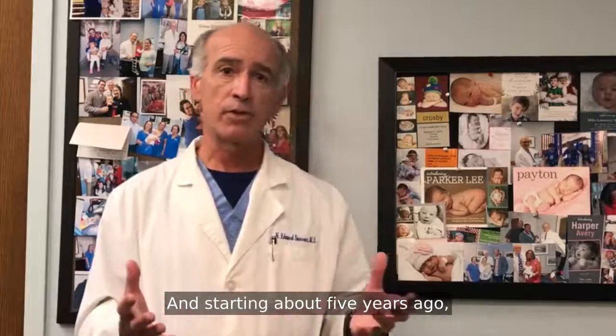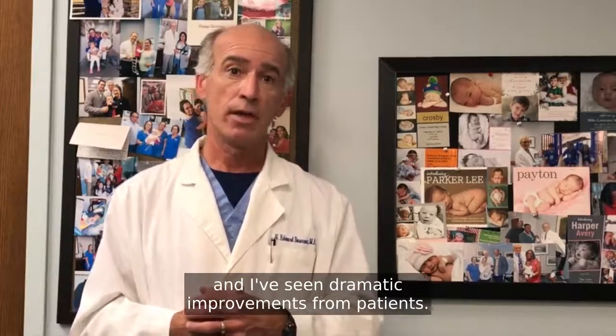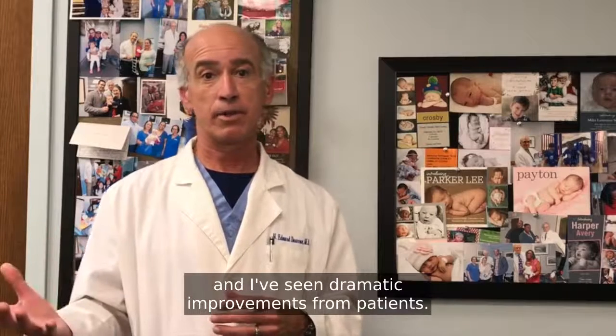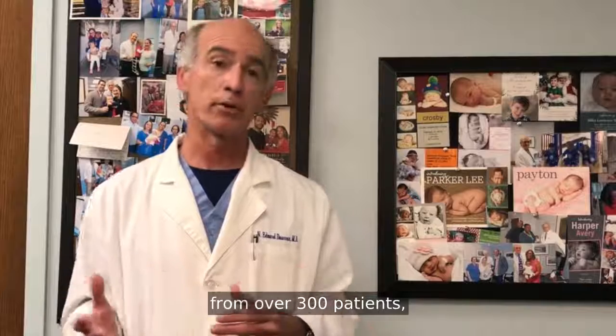Starting about five years ago, I started removing the Essure devices from patients and had seen dramatic improvements. To date, I have removed the Essure from over 300 patients.